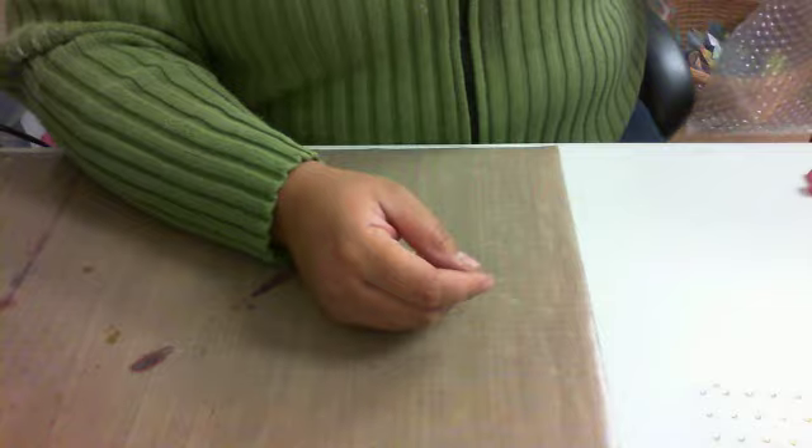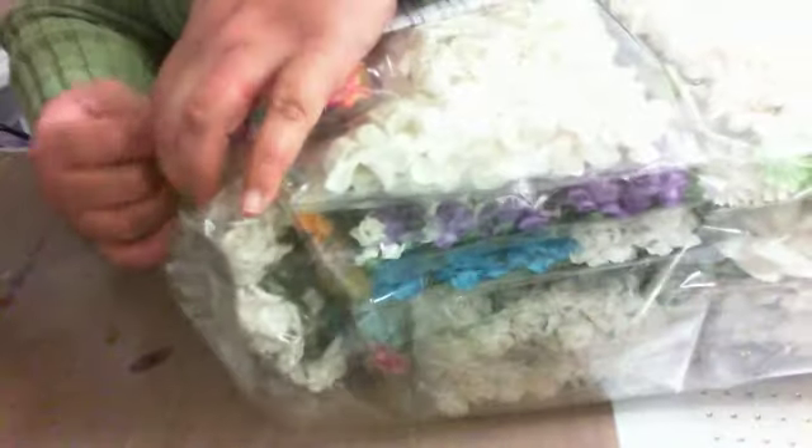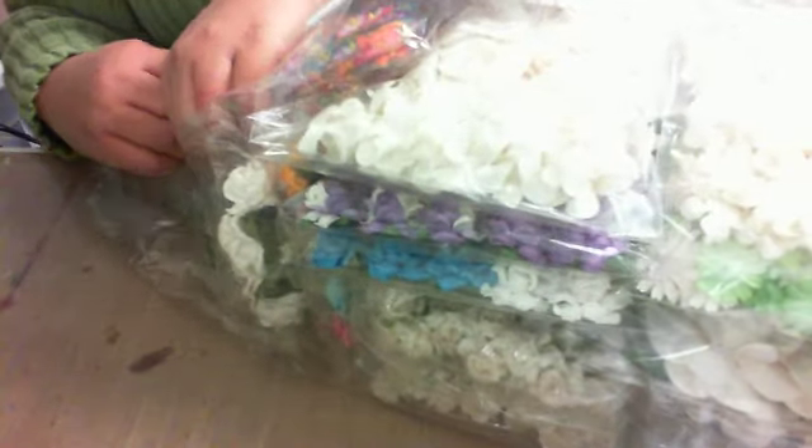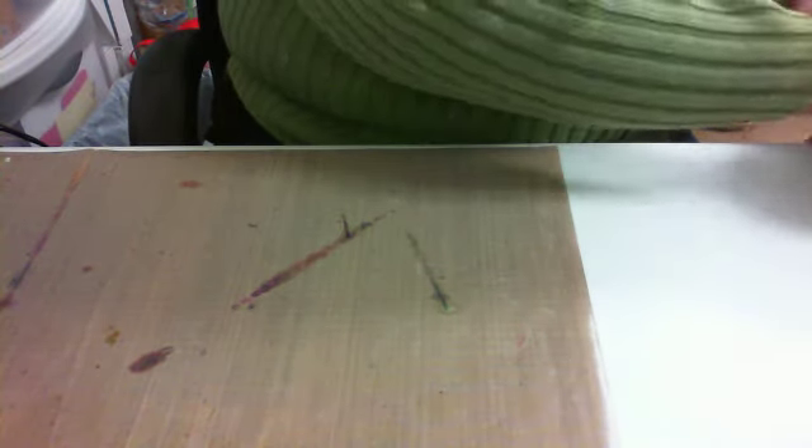It came to me very secure and packaged very neatly. Nothing got damaged — it came in bubble wrap and an additional packing paper.